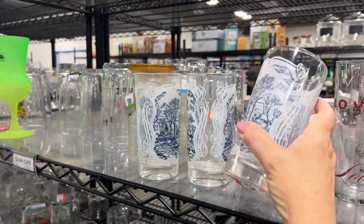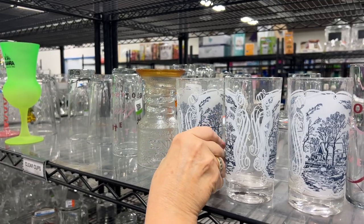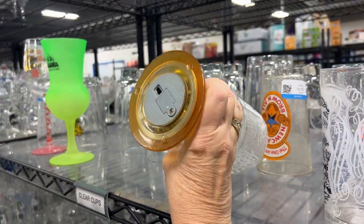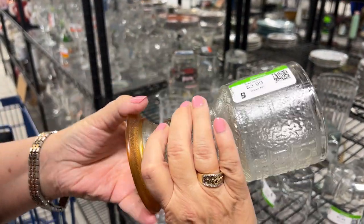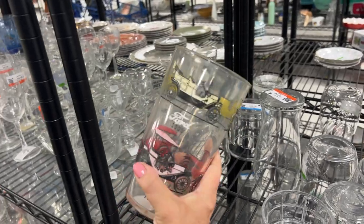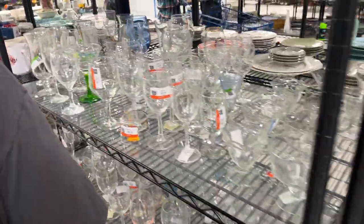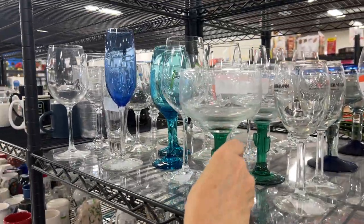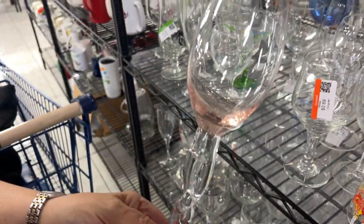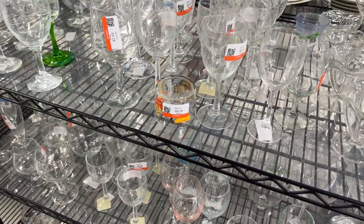Oh, look at those — I think those are much older. Little country scene, the covered bridge. There appears to be only three of them though, so that's not really a good set. There's a big tumbler with old cars on it. We have all sorts of margarita glasses and wine glasses — a nice unusual twisted stem. Unmarked, and there are two of those. Let's keep on looking.